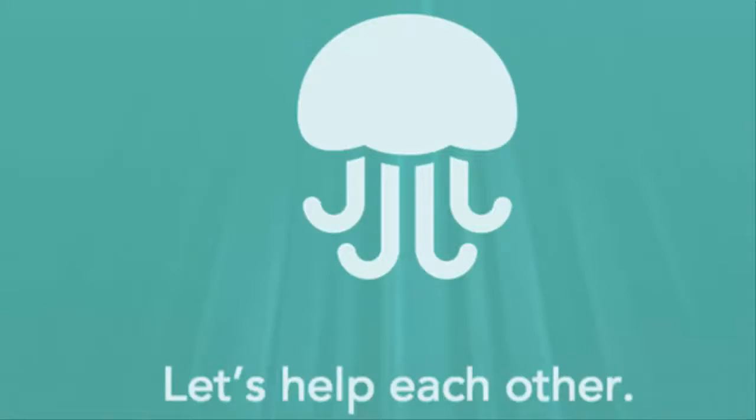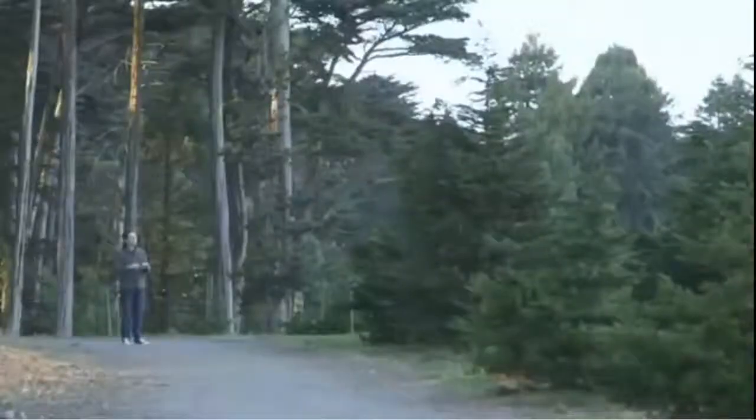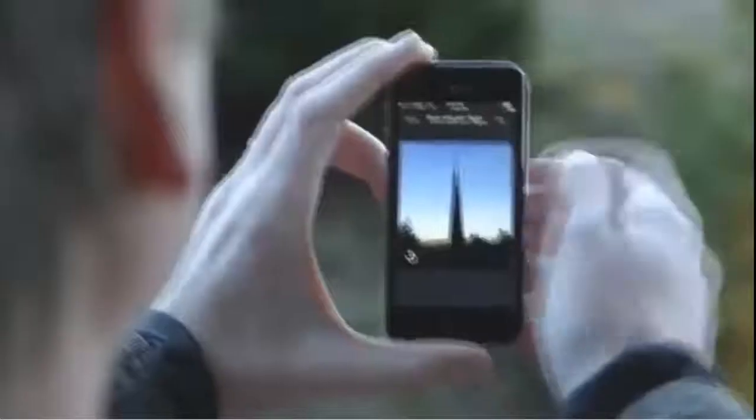Starting with the Jelly application. Already co-founder of Twitter, Biz Stone launched a smartphone application that allows users to query their relatives on social networks on which they attend an event or a place they visit through a simple photo.